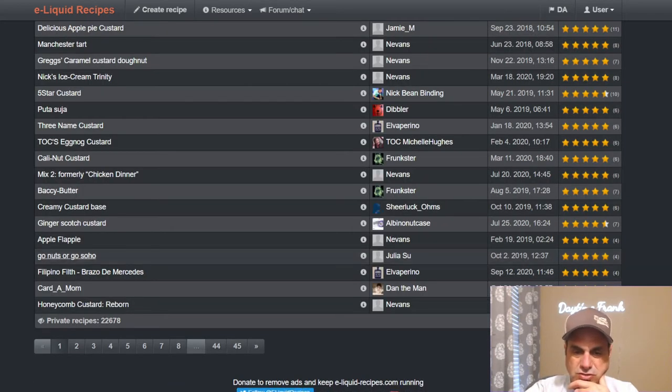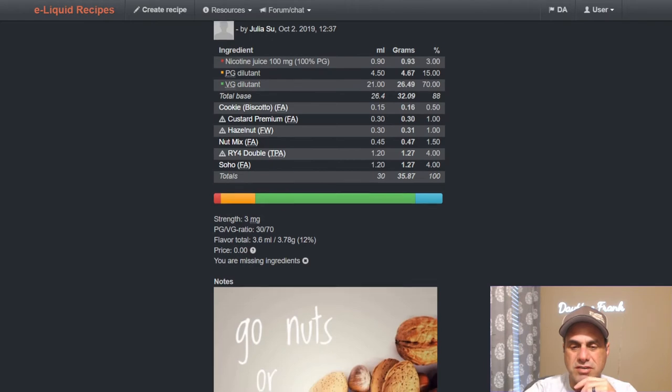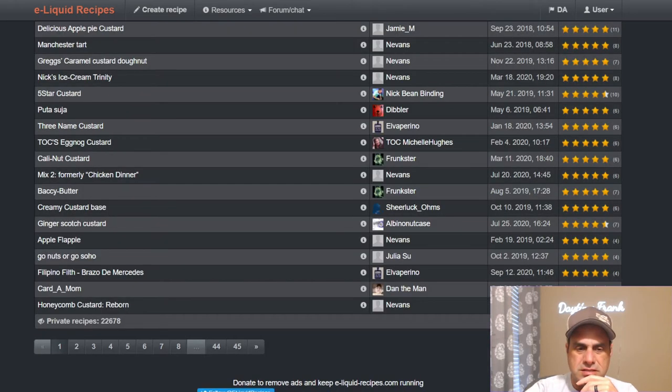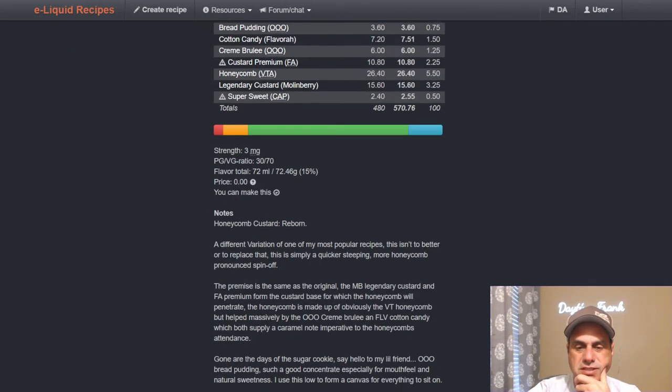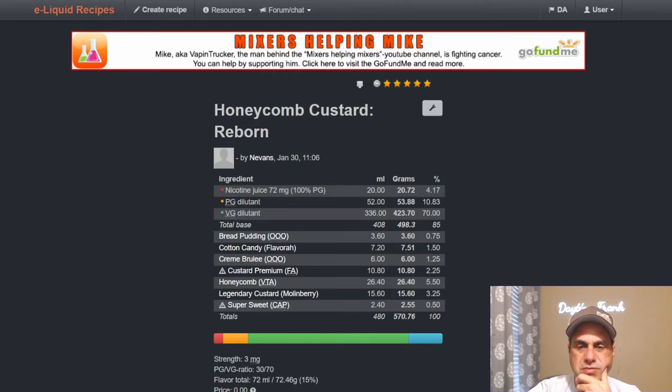Let's look at Julia Sue's recipe — Go Nuts or Go Soho. It's a dark one; she uses Custard Premium at just one percent with Soho and RY4 Double as main flavors, then a nut mix with hazelnut. It's a nutty, cookie-like RY4 recipe — I'm guessing the custard is there for mouthfeel. Honeycomb Custom Reborn uses Legendary Custard at three-and-a-quarter and Custard Premium at two-and-a-quarter, honeycomb, crème brûlée, cotton candy from Flavor Art, and pudding. I still need to mix and rate this one — it may end up being better than his first.